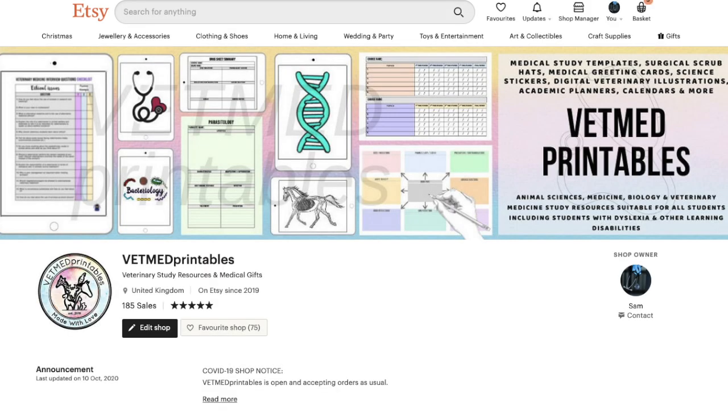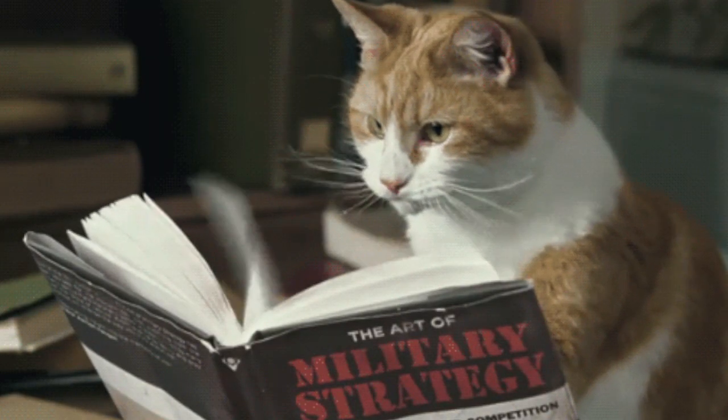If you're interested in veterinary study note templates, check out my Etsy shop linked below. Now let's get on to the online veterinary educational resources.